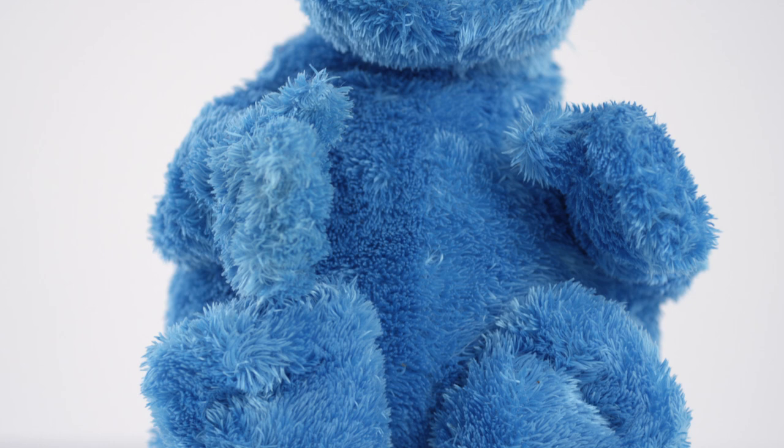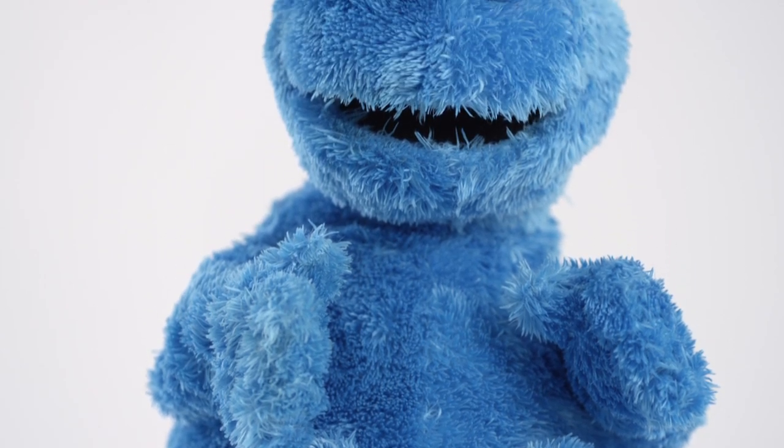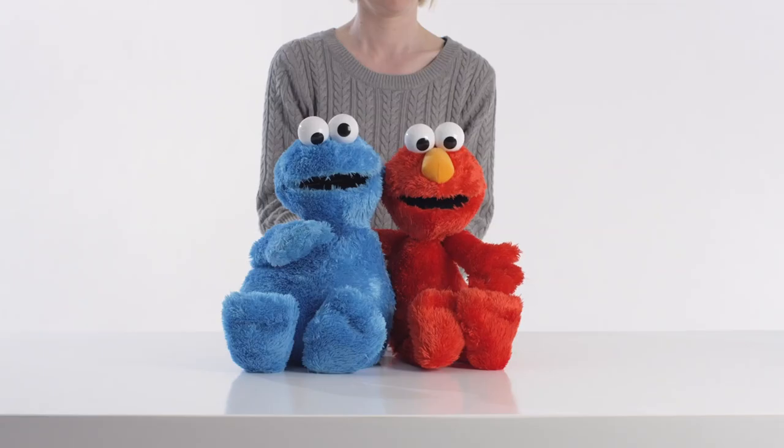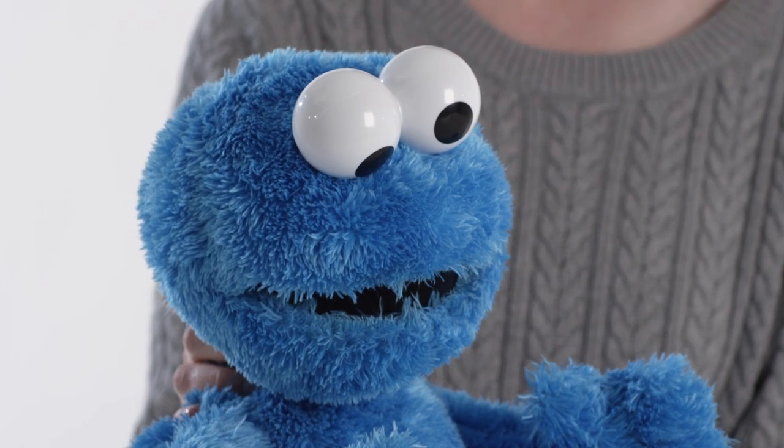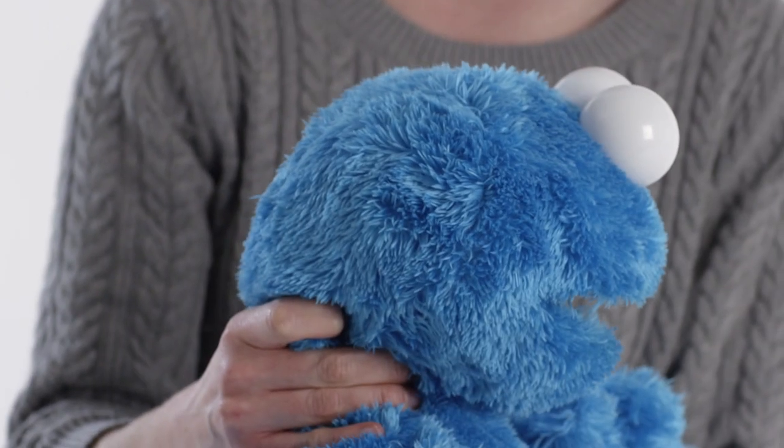Like the other characters, Cookie Monster is tall and has extremely soft blue hair so he's great for cuddling. And look at these big eyes — they're always able to spot some food.